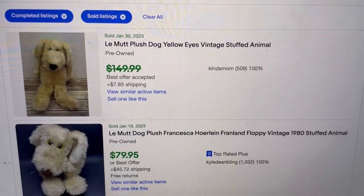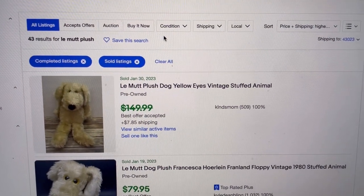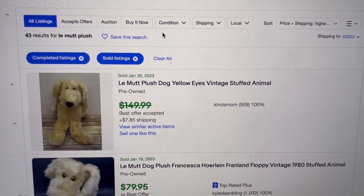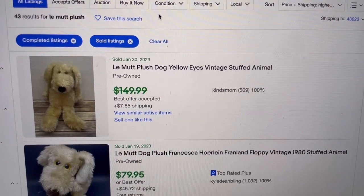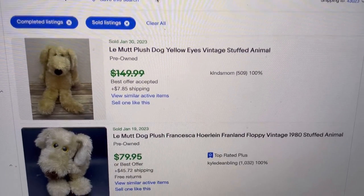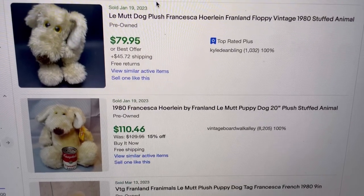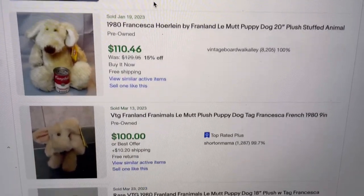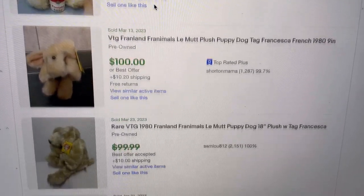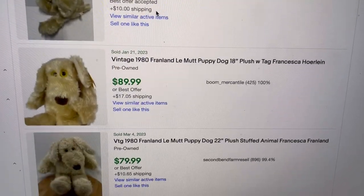I have it sorted price plus shipping, highest first. So we're just going to start here at the top. This one does not have the size on it, so I'm not sure what size it is, but you will see a lot of these are 18 and 20 inches. Look at these sold prices — definitely a little guy to be on the lookout for.